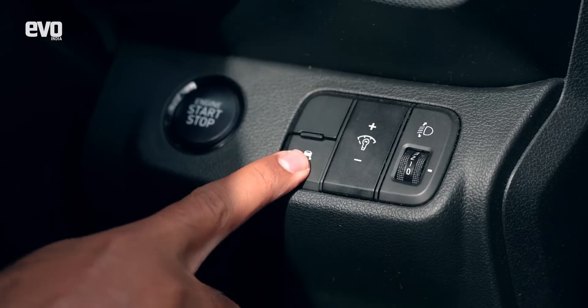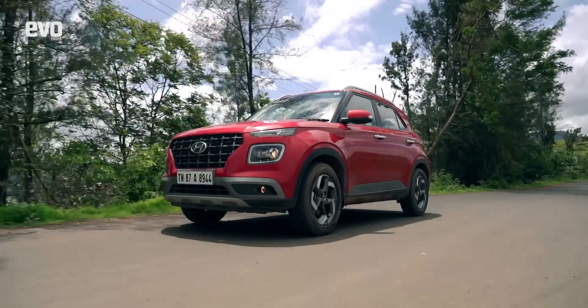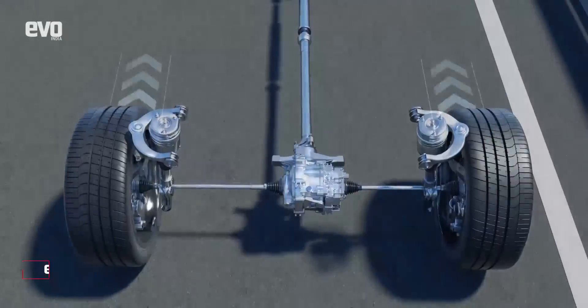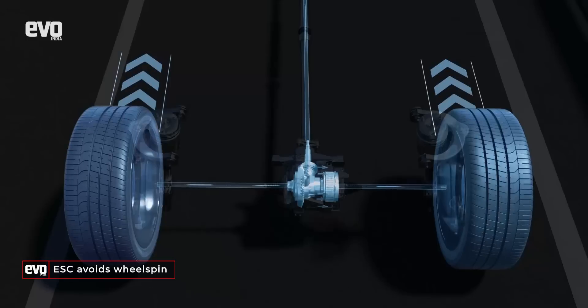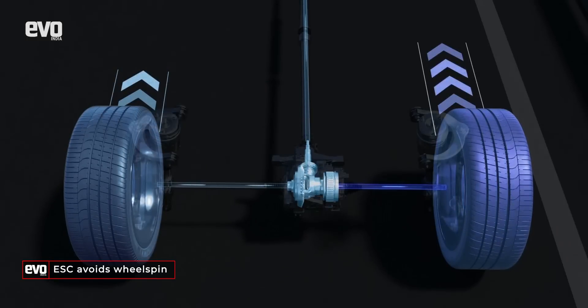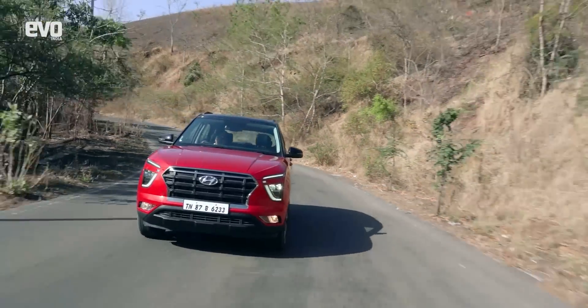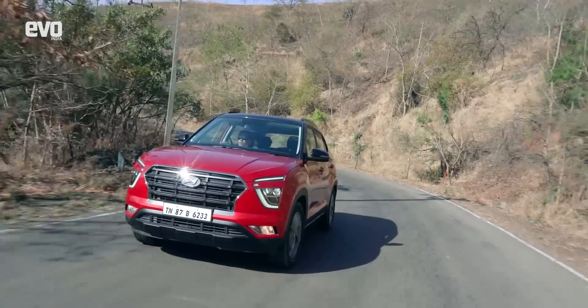ESC alters the vehicle's braking to individual wheels for better control during evasive manoeuvres. It's based on ABS and anti-slip control technologies but uses a more extensive set of sensors that detect steering angle, lateral acceleration and yaw rate. Hyundai's premium cars like the Creta, Verna, Venue and Elantra get this feature.